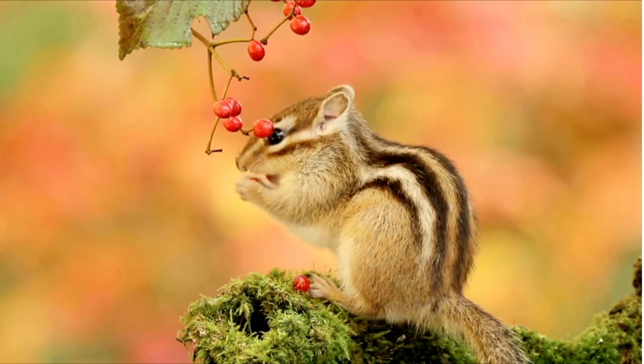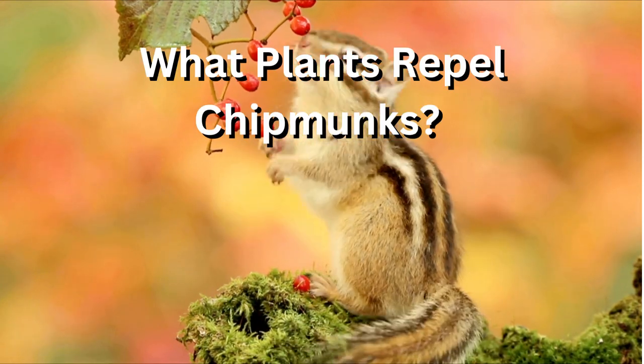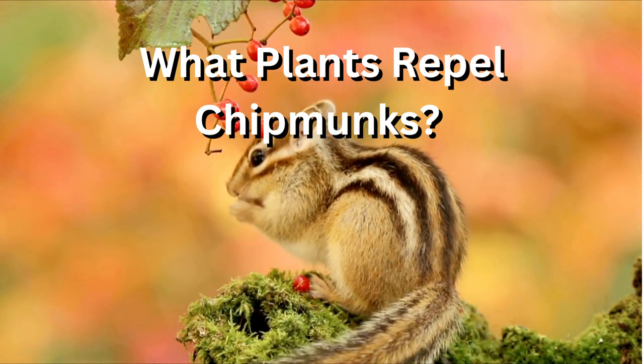It's important to note that the effectiveness of these plants as chipmunk repellents may vary, and they may not work in all cases. Using a combination of physical barriers, deterrents, and repellents is often the most effective way to keep chipmunks out of your garden.